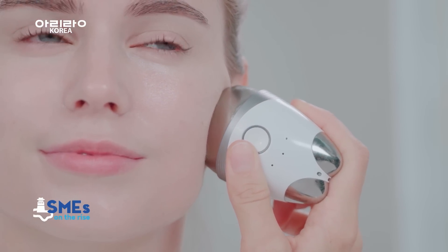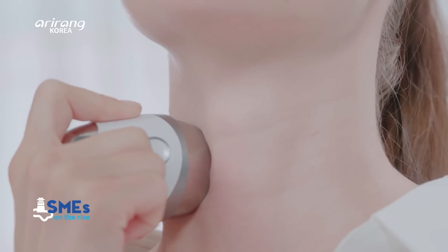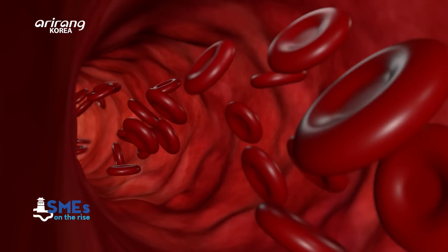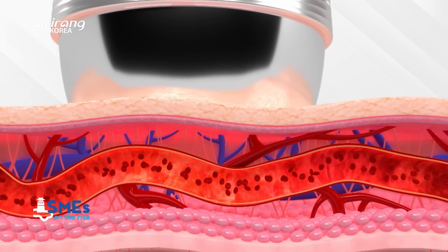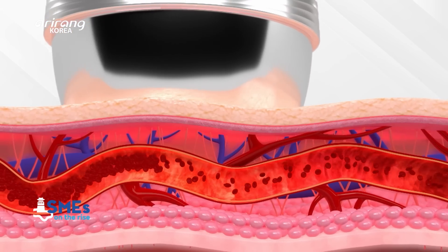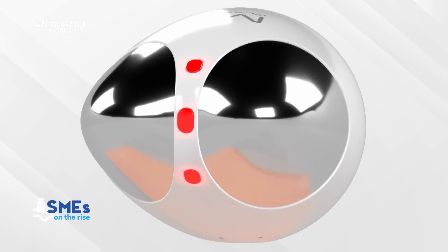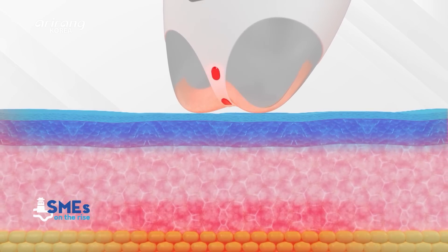MD Planner MT3 Egg, which was developed for intensive care, can be used for all body parts, including the face. It offers four different effects, which are galvanic ion, EMS, LED, and meridian scraping treatments. It can also enhance skin elasticity and improve skin tone.